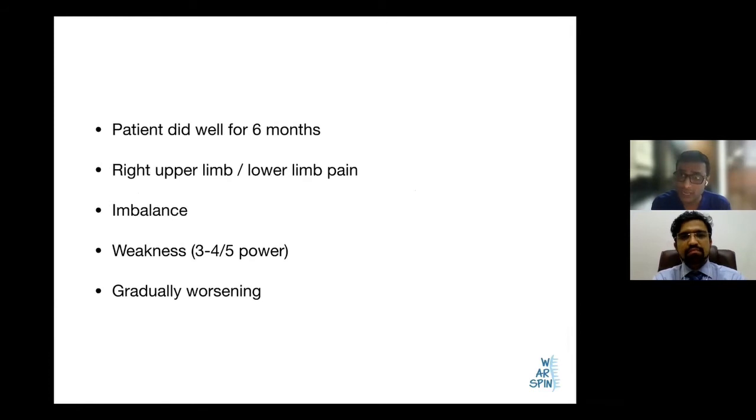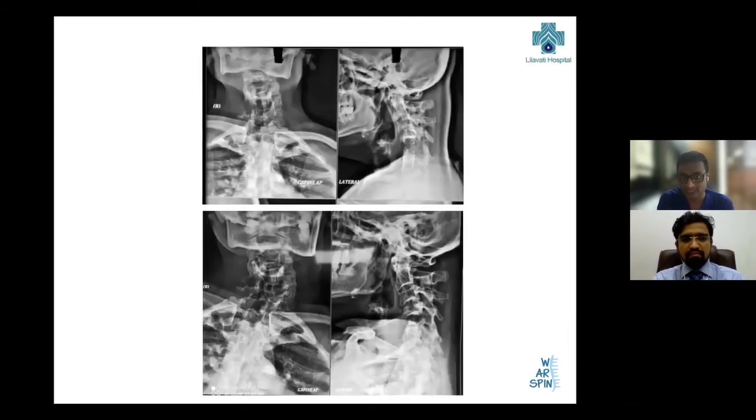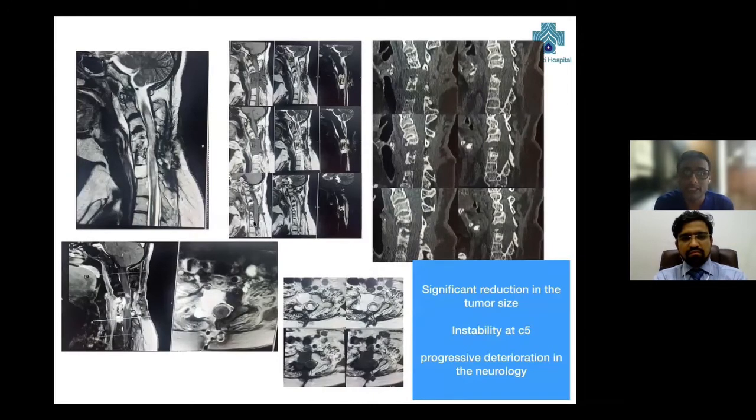The patient tolerated the procedure well and was doing well for six months, after which she started complaining of pain in the right upper limb and also in the right lower limb. She started having imbalance and gradually developed long-track signs. When we got her X-rays done, we realized that the area which was stable had now developed instability and kyphosis was developing at the junction. When imaging was done, we realized that SBRT had worked very well — the tumor was well under control. However, because of the instability at this area, the patient had started developing cord edema and myelopathy.